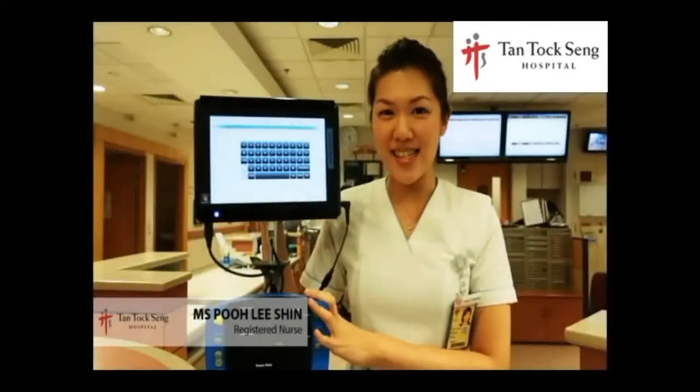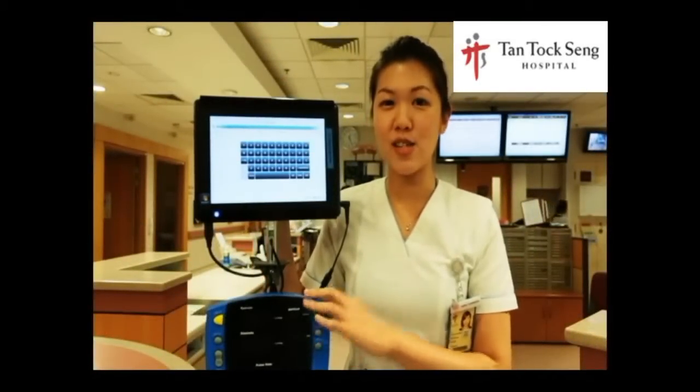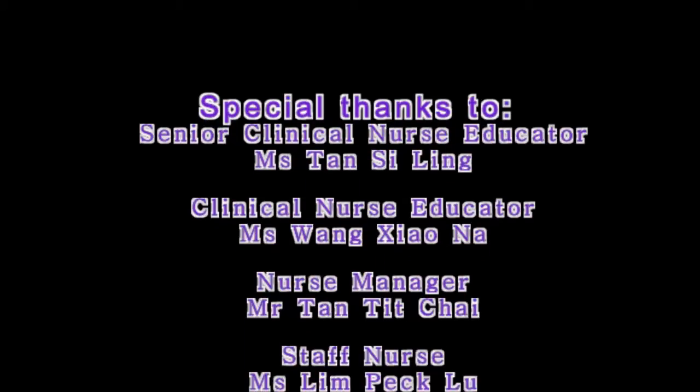MDI is easy and simple to use, and it allows me to chart my patient's vital signs fast, accurately and timely. Most importantly, it enhances patient safety. MDI is easy and safe for all of us. Thank you so much.